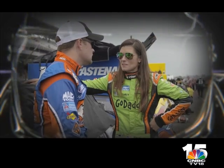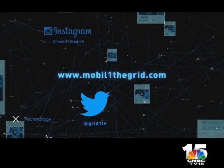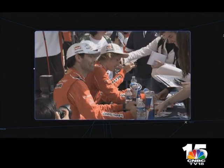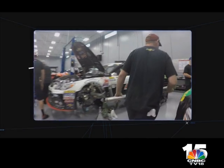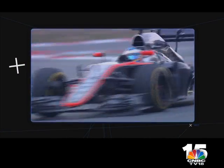Next time we talk to US star Danica Patrick and meet a family of Swiss racers. Meanwhile, join us on YouTube, Twitter, and at mobilerunthegrid.com to hear from Mark Webber, take a look inside the Stewart-Haas race shop, and watch more exclusive content from the home of motorsport videos on the web. See you next time.